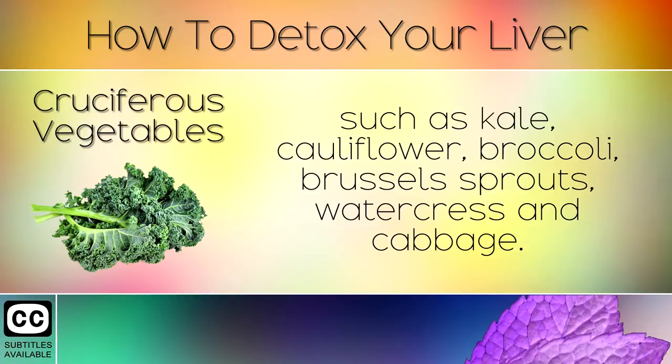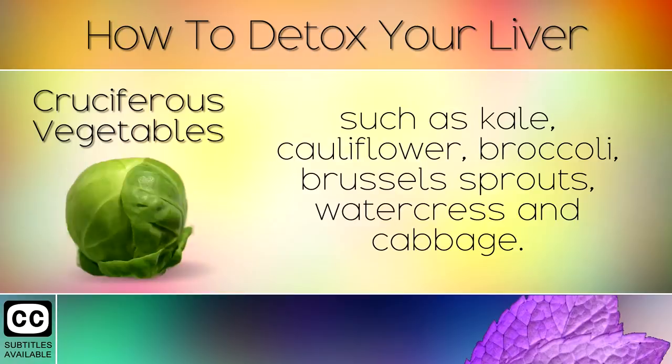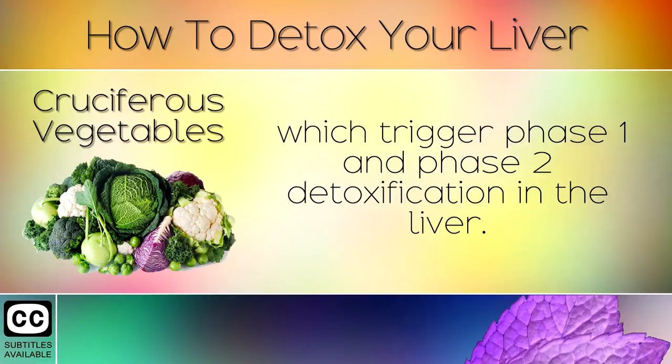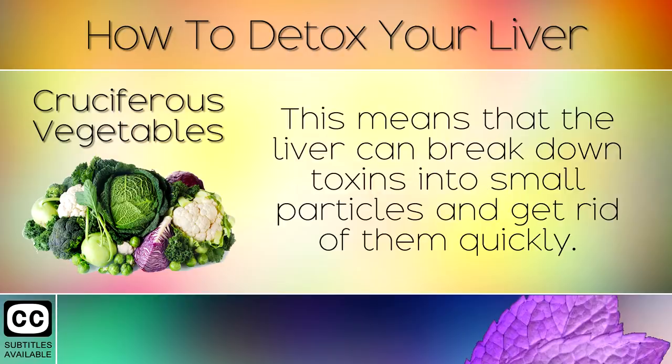Recommended cruciferous vegetables include kale, cauliflower, broccoli, brussels sprouts, watercress and cabbage. These nutrient dense vegetables are packed full of natural bioactive compounds like sulfur which trigger phase 1 and phase 2 detoxification in the liver. This means that the liver can break down toxins into small particles and get rid of them quickly.